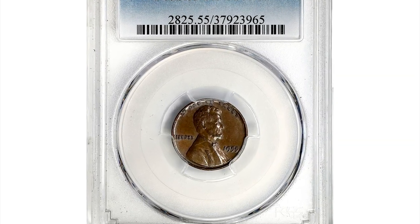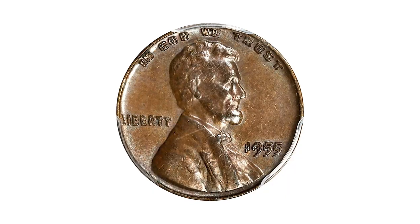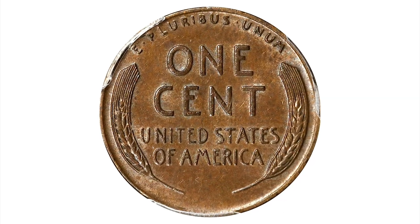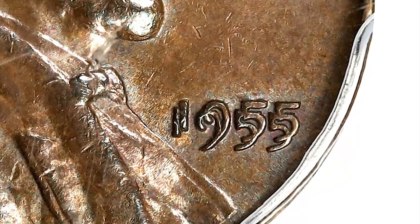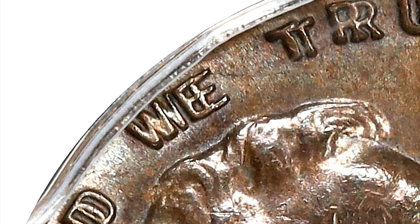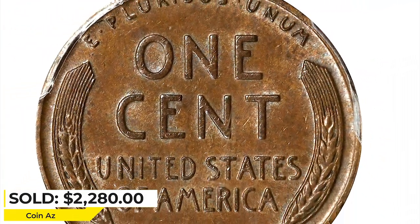Another circulated rarity: a 1955 Brown Lincoln Cent with Double Die Obverse graded AU55 by PCGS. The 1955 Double Die is highly sought after by collectors and can fetch prices in the thousands of dollars depending on condition and other factors. It is considered one of the most famous and important error coins in US numismatics history. Surfaces display a rich tobacco brown patina overall with both design elements and appreciable satin luster. It was sold for $2,280 at Stack's Bowers Auction.